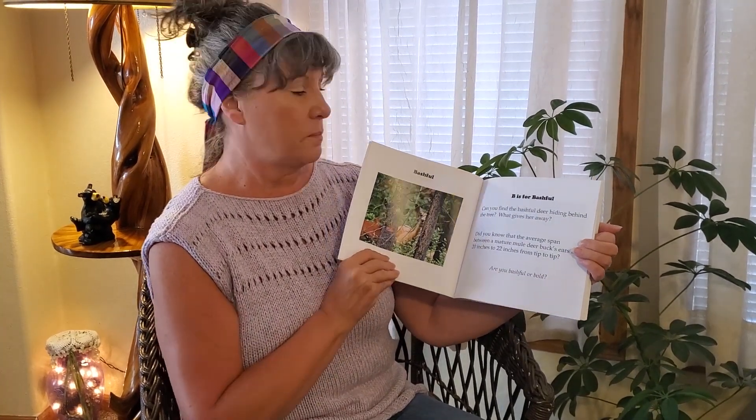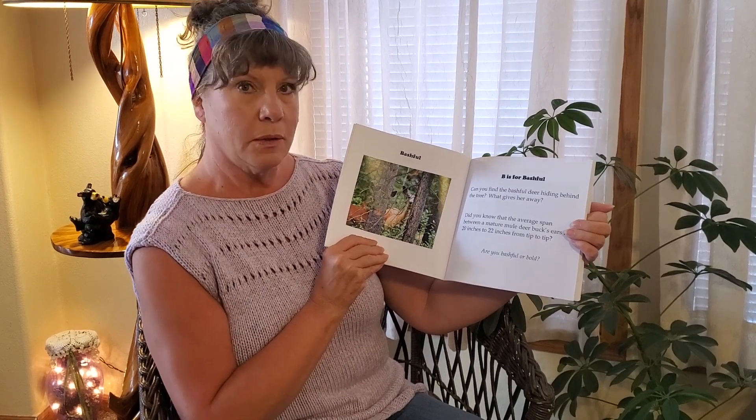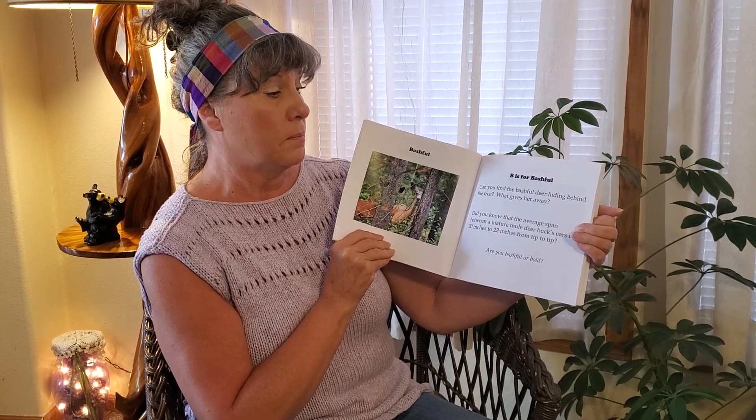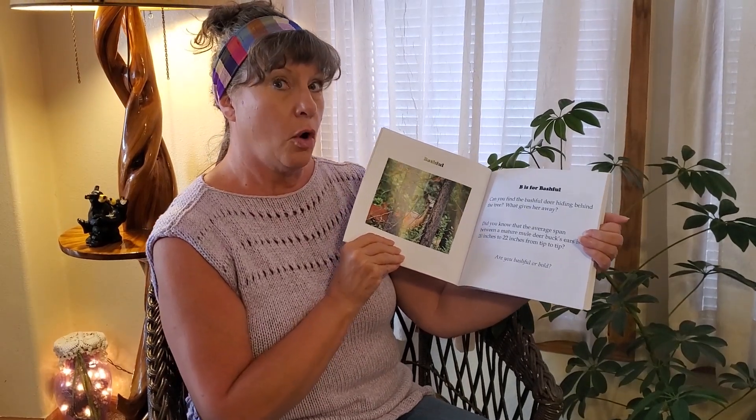Bashful. B is for Bashful. Can you find the bashful deer hiding behind the tree? What gives her away? Did you know that the average span between a mature mule deer buck's ears is 20 to 22 inches from tip to tip? Are you bashful or bold?